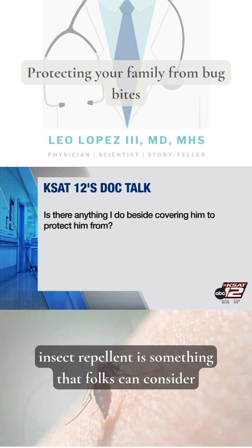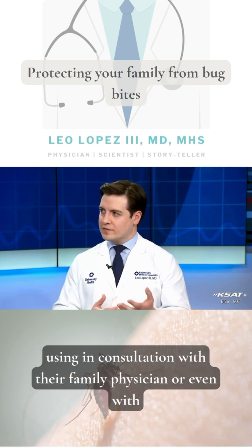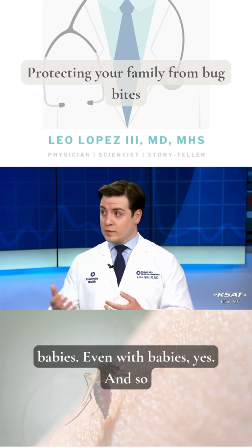Insect repellent is something that folks can consider using in consultation with their family physician or their pediatrician — even with babies, yes.